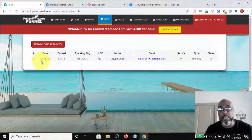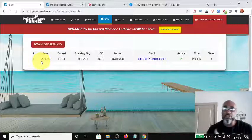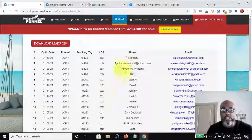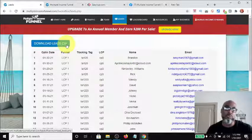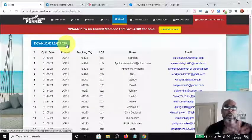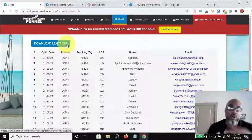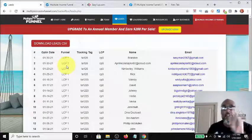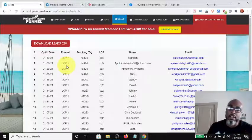On the 25th I got a sign-up, so the system works — you just have to be consistent. You do create a leads list, you get all your leads, and you are building your list which you can download and upload to GetResponse and email them separately. The system automatically follows up with all your leads so they get a stream of emails to sell and promote the product, so you can be completely hands-off.